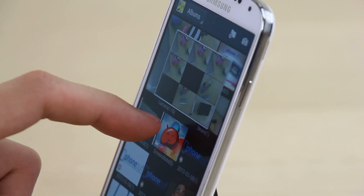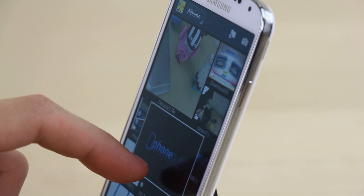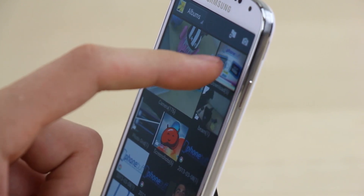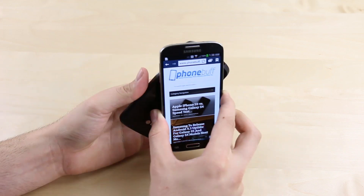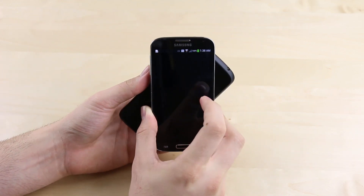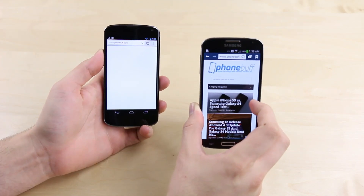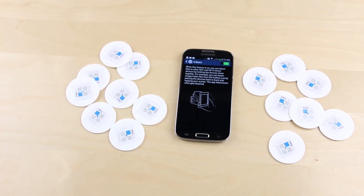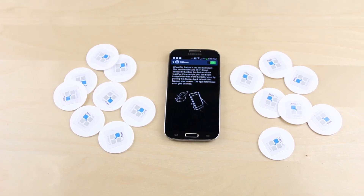Eleven: the S4 has a feature called Air View where you can get little previews of what your finger is hovering over, so you can see where you're about to tap before you even do so. Twelve: unlike the iPhone 5S, the Galaxy S4 has NFC capabilities which allow for things like tapping two phones together for file transfer, but maybe more importantly can be used with NFC tags to automate some of the things you do on an everyday basis.